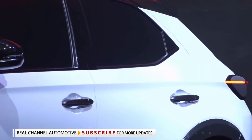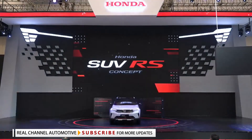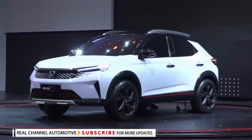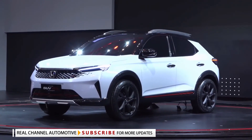Honda has revealed the SUV RS concept at the 2021 Indonesia International Auto Show, previewing the design of the upcoming ZRV for Indonesia and other Asian markets. Initially, we thought that yesterday's teaser would be the actual production version, however in typical Honda style, it is a thinly disguised concept.